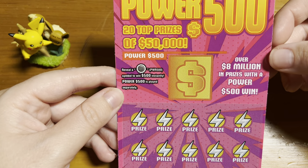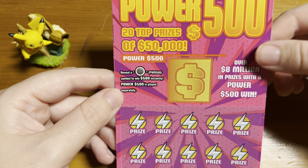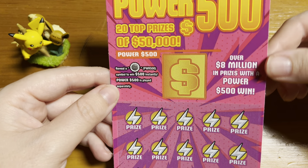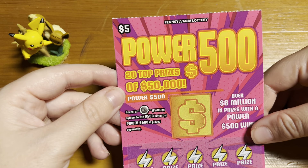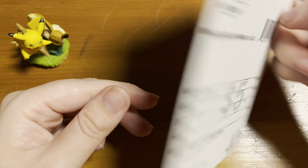There is the Power 500 bonus, where if you reveal a 500 power symbol, you win 500 instantly. The top prize is $50,000, and the odds of winning are 1 in 4.62.